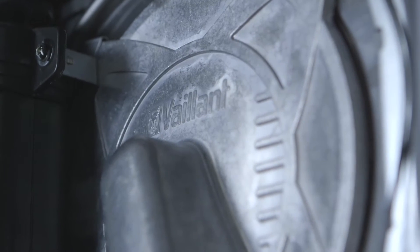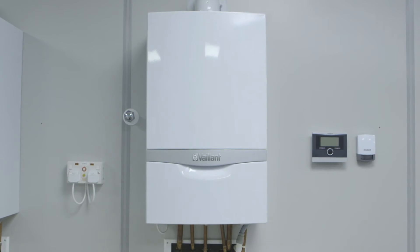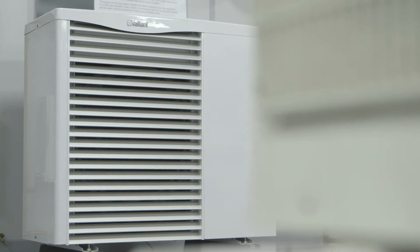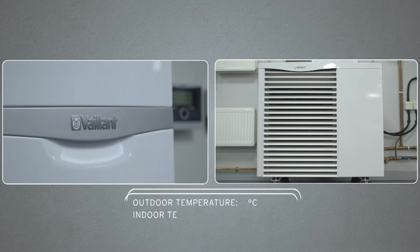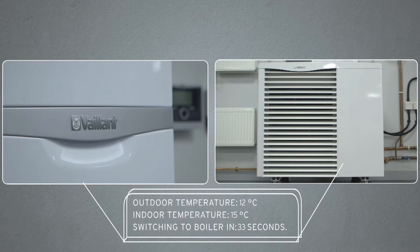What if you could get all the reassurance of a conventional boiler and all the eco-friendly cost saving of an air source heat pump? Well, you can. The Arrow Therm Hybrid — an ingenious system that intelligently monitors, calculates and automatically selects the most cost-effective method of heating your home.